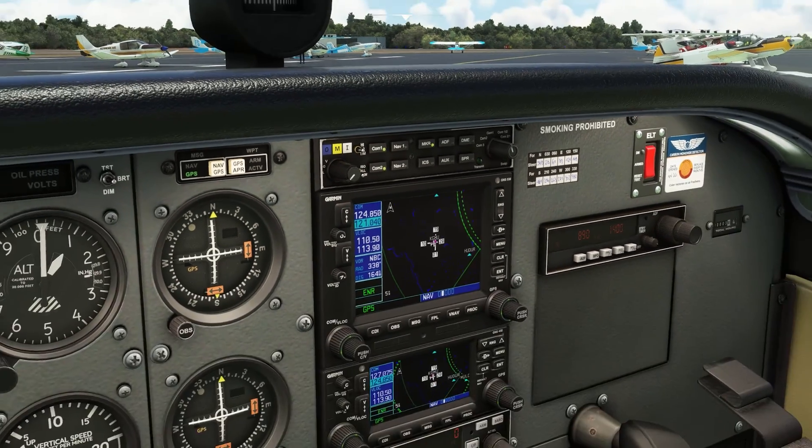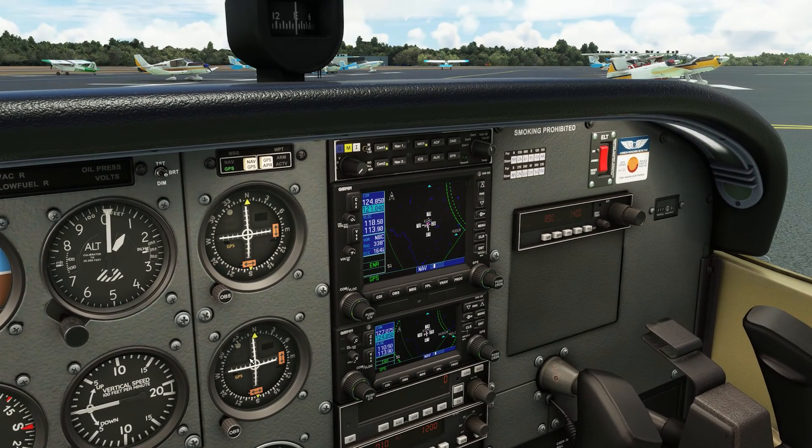Greenville information Sierra, time 2153, winds 230 at 7, visibility 10, skies clear, temperature 24, dew point 10, altimeter 29.96. Landing and departing runway 19. Visual approach. Before departure, advise the direction of flight. If requesting radar advisories, include call sign, type aircraft, three-letter identifier, destination, and altitude requesting en route. Use caution for coyotes and geese reported on and near the runway. Use caution for multiple airports in the vicinity. Readback hold short instructions. Contact ground, advise you have Sierra.